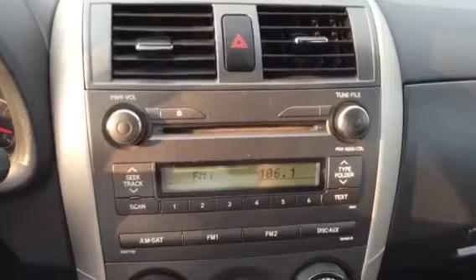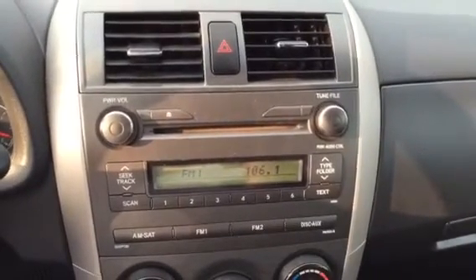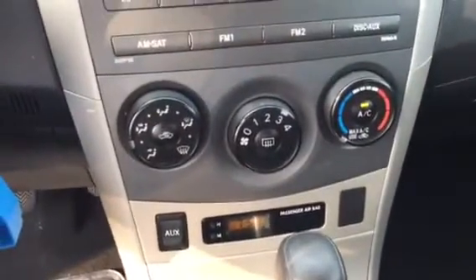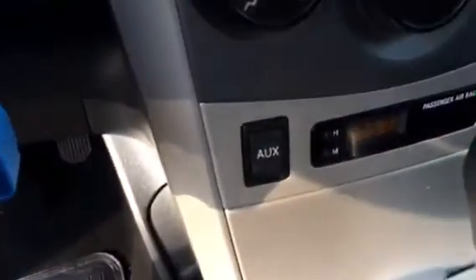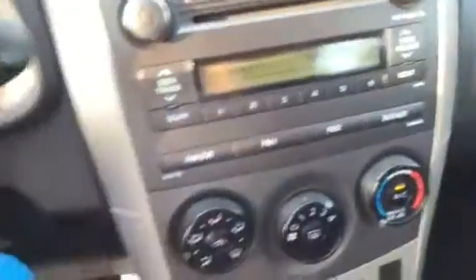You have your AM, FM, XM capable, MP3 capable CD player. Your climate control. Your auxiliary plug-in — that's for your radio. These convenient side storage pockets for any personal items.